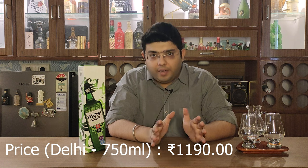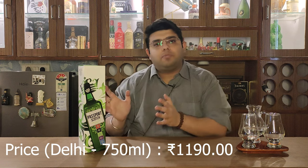Hello guys and welcome to Aficionado's Den where we stay in class. Today I have come to take this Passport Scotch — a blended Scotch whisky made up of blends of Scottish malt whisky as well as Scottish grain whisky. This is a 750ml bottle which I bought from Delhi for 1190 rupees, and this comes from the house of Pernod Ricard.